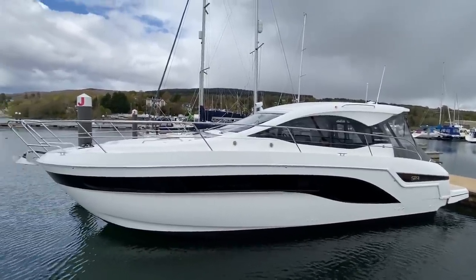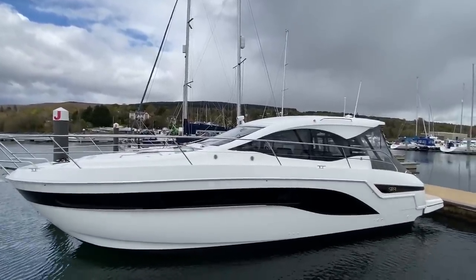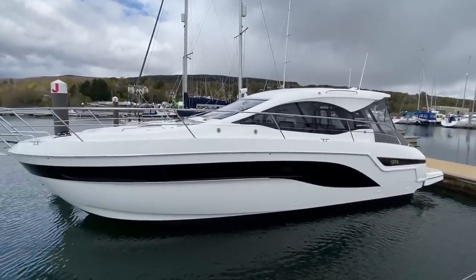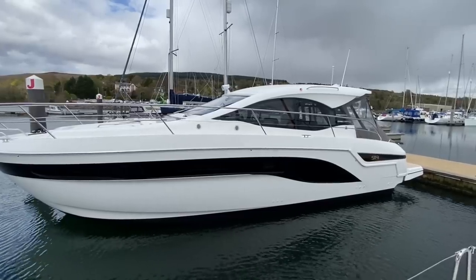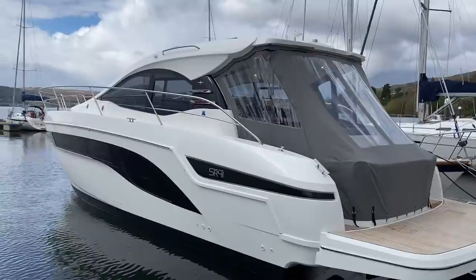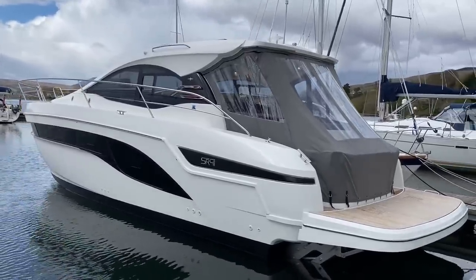It was beautiful and sunny five minutes ago. About two minutes ago, there was a downpour of hailstones. Welcome to the wild, wild west. But enough about the weather — let me show you this absolutely beautiful craft, brand new, a very exciting future concept from Bavaria. She is the first of the future Bavaria SR concept range, and we're very lucky to have her here.